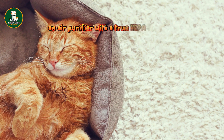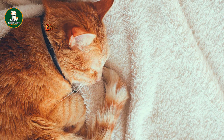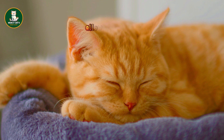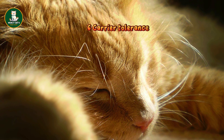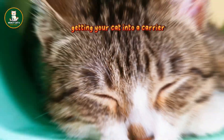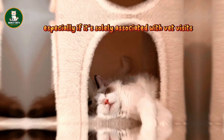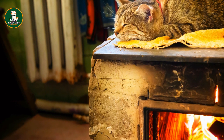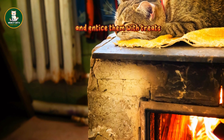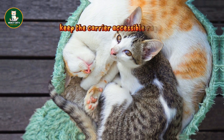5. Managing cat allergies: for those with cat allergies, an air purifier with a true HEPA filter proves effective in reducing cat dander. This helps minimize your exposure to allergens, allowing you to enjoy your feline companion without as many symptoms. 6. Carrier tolerance: getting your cat into a carrier often turns into a struggle, especially if it's solely associated with vet visits. To avoid this negative link, leave the carrier out days before appointments. Let your cat explore and entice them with treats to view it as a comfortable space. If possible, keep the carrier accessible regularly.